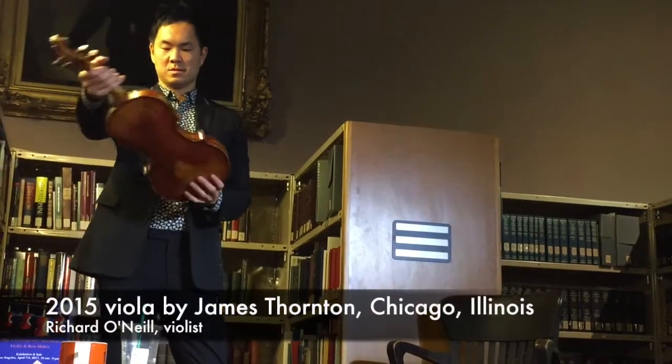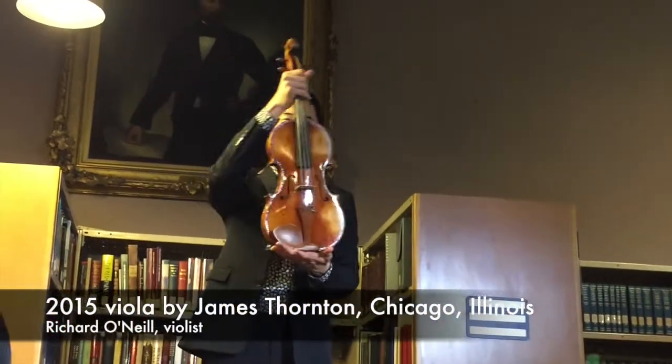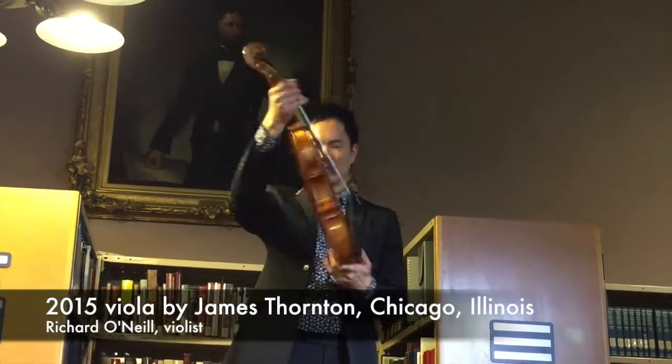Wow. That's very pretty. One good guess what you think this model is.